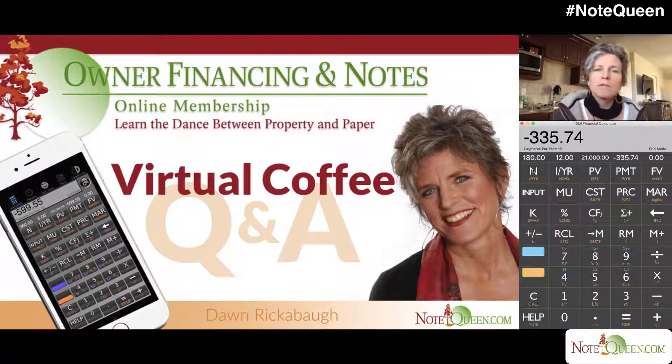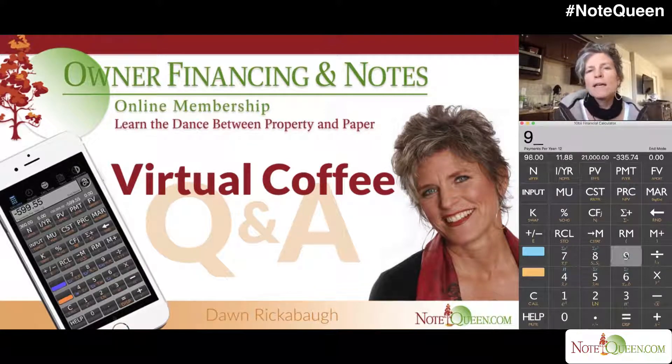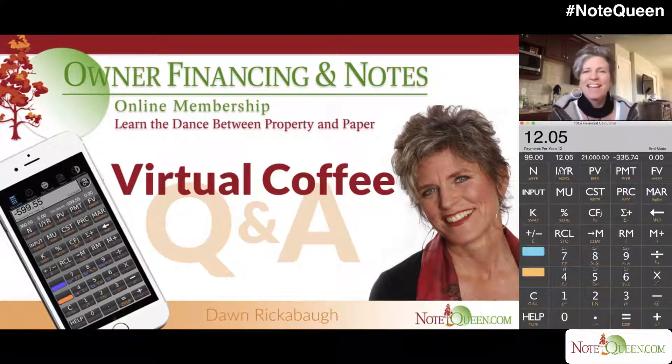So let's see how many payments you would need to take — 98. So you can either say 96 payments, eight years, and accept an 11.52%, or you can say 98 payments for $11.88, or just say 99 payments. I'm going to take 99 payments, and that gives you 12.05%.